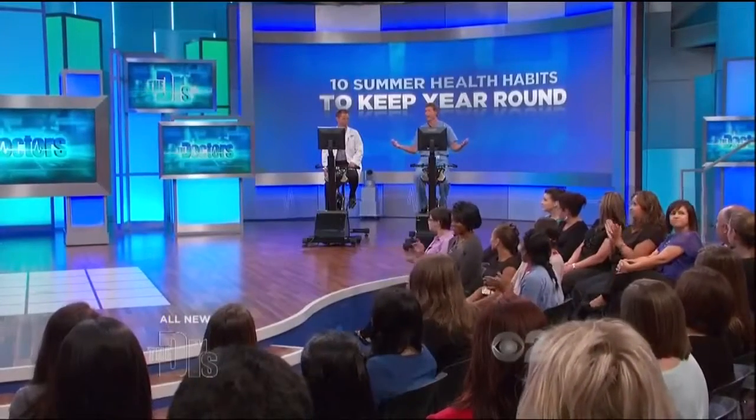We all know summer is swimsuit season, but who doesn't want a swimsuit body year-round? We all do, right? It's just like our next guest, Jennifer.